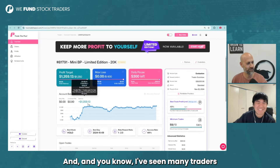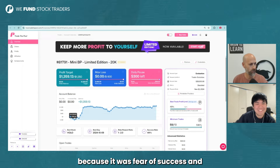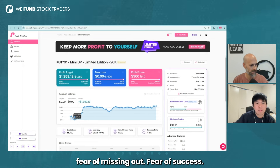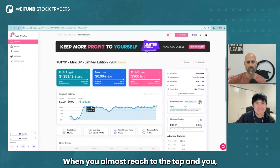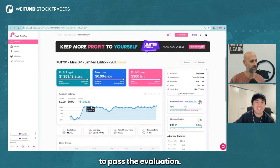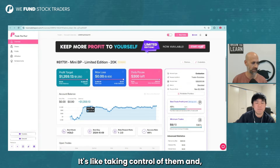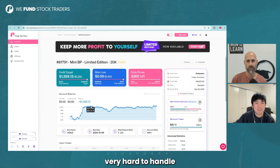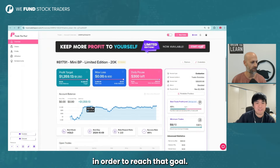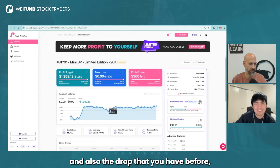Yeah. And you know, I've seen many traders that have been through the same thing — it's called fear of success, FOS. We have fear of losing, fear of missing out, fear of success. And that's the thing here: when you almost reach the top and you've got a hundred dollars needed in order to pass the valuation. From time to time you will see traders that are actually falling back because of that situation — it's like it's taking control of them. It's very hard to handle when it comes to finding the right trade and waiting for the right moment to reach that goal.